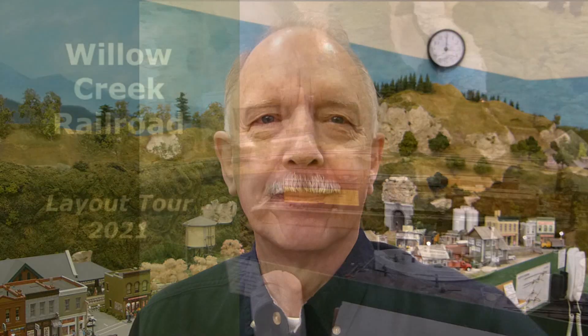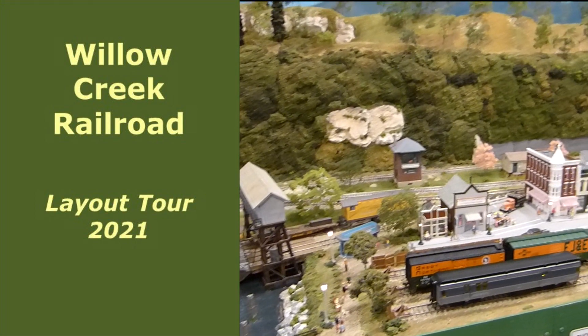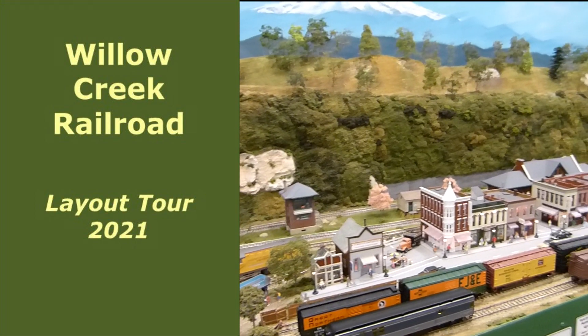Welcome to another video of the Willow Creek Railroad. I'm Rod Vance, and I'm Superintendent of the Willow Creek. The first layout tour video I did was filmed in 2015. In 2017, I did a brief video showing updates that had been made to the layout since then. Fast forward now to 2021. Based on viewer feedback, I decided to film this new layout tour video, and I decided to introduce it in person for something different.